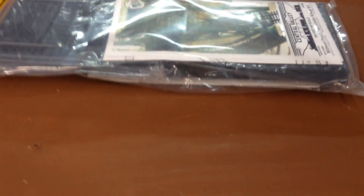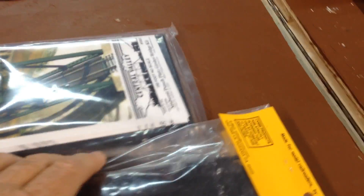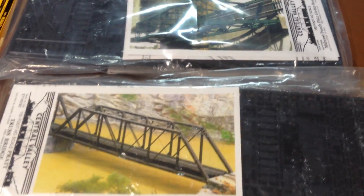I've got another bridge to go with it that I bought when I was up in Portland visiting my daughter over the holidays. That's another Central Valley bridge — it's the Truss Bridge. We're going to run a double bridge right here.